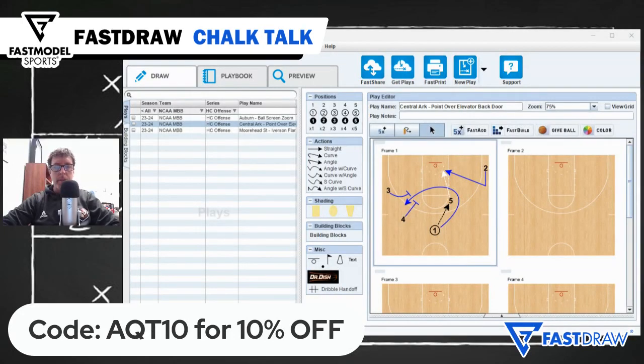This is Chalk Talk presented by Fast Model Sports. Week one of the college basketball season has wrapped up, and this week's play comes from a smaller school, Central Arkansas.